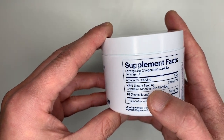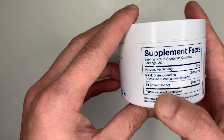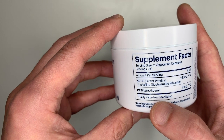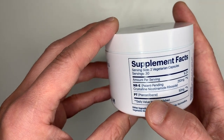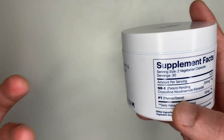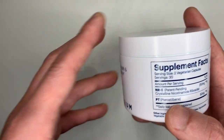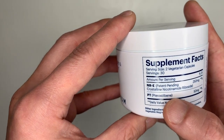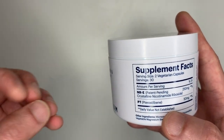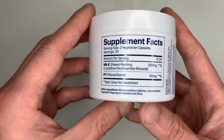As for the pterostilbene, I believe that's to regulate cardiovascular function, and it's also a potent antioxidant. Antioxidants are said to be good at fighting cancer cells, so that may be the anti-cancer-fighting element they added to this supplement. Those are the two main ingredients.